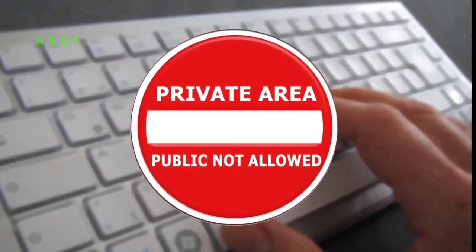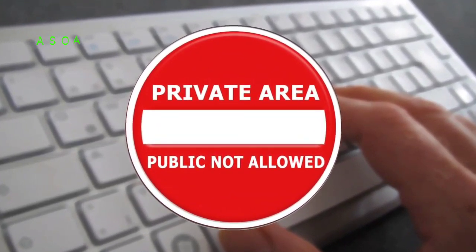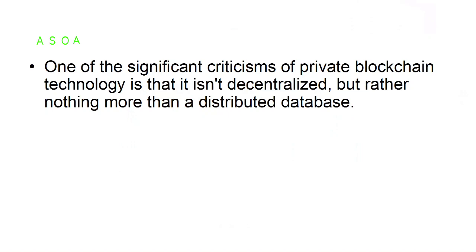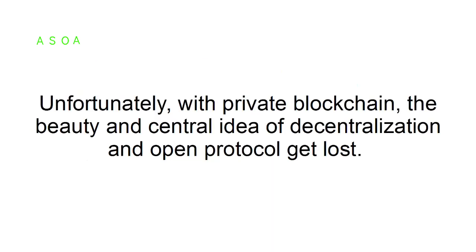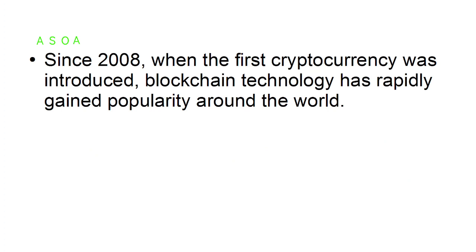Consortium blockchains aren't as fully decentralized as the public blockchain. Private blockchain: all permissions are kept centralized to an organization with private blockchain technology. This is the kind of blockchain that companies use when they want to create their own currencies. One significant criticism of private blockchain technology is that it isn't decentralized but rather nothing more than a distributed database. However, it allows some organizations to have privacy and compliance requirements, adding values like cryptographic auditing and known identities to internal processes.